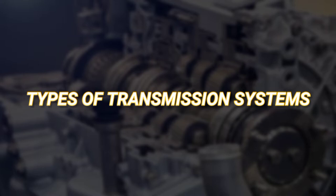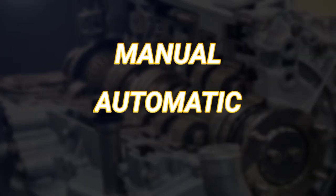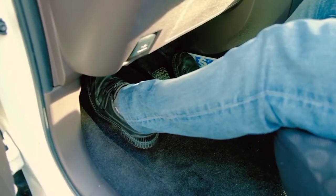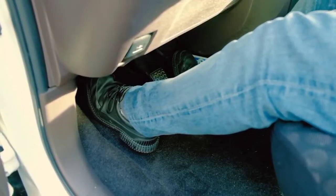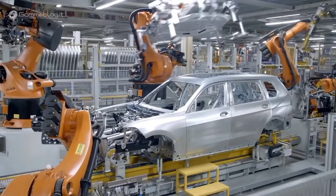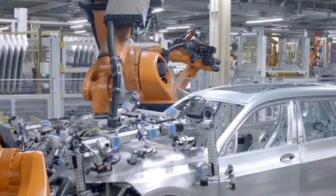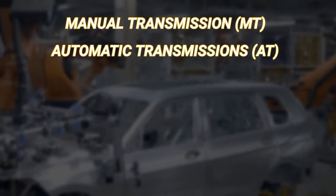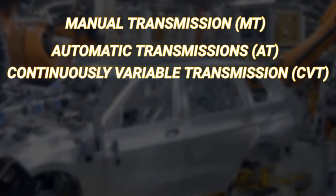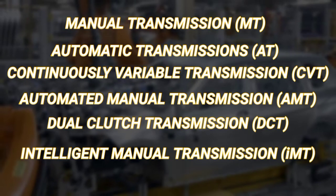If you are under the impression that there are only two types of transmission for a car — namely manual and automatic — you aren't alone. Manual gearbox was once standard on all vehicles and has stayed mostly constant over time. Then came the automatic gearbox, which won millions of hearts due to its simple and straightforward operation. With technological innovation, new varieties have emerged. In today's vehicles, we mostly observe four different types, but in actuality there are six: manual transmission (MT), automatic transmission (AT), continuously variable transmission (CVT), automated manual transmission (AMT), dual clutch transmission (DCT), and intelligent manual transmission (IMT).